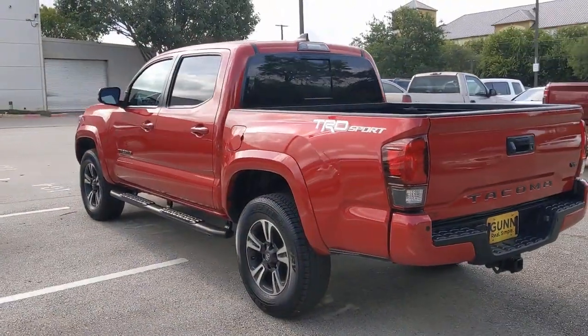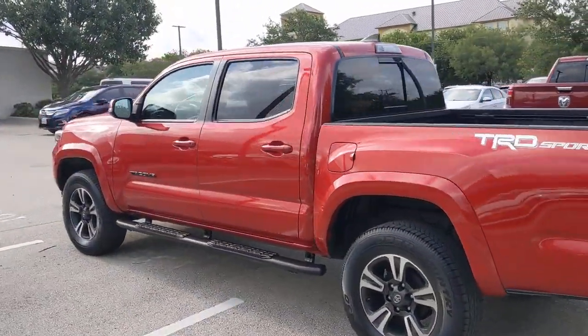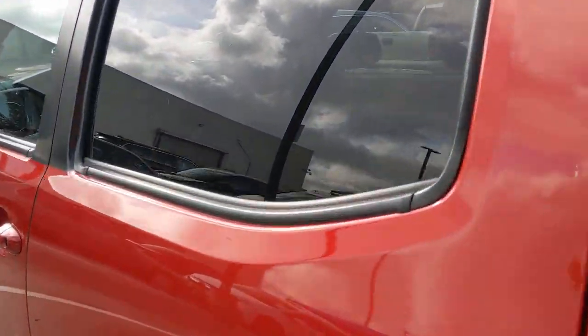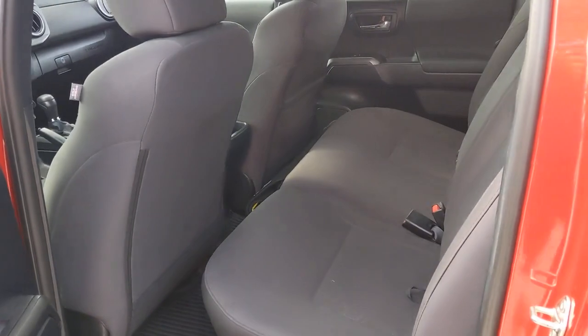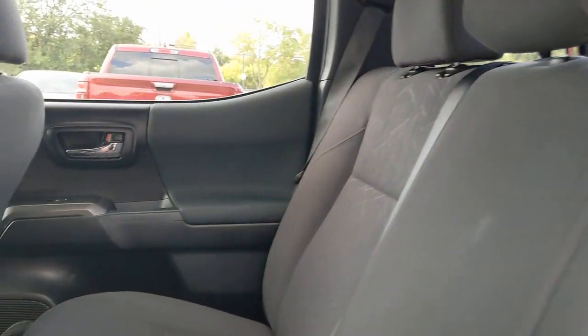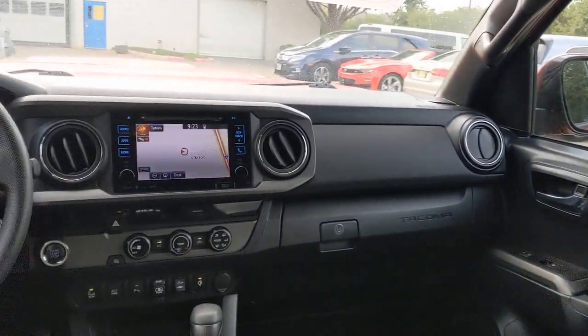These are just some of the great options this vehicle comes with: keyless entry, backup camera, fog lamps, adaptive cruise control, satellite radio, steering wheel audio controls, aluminum wheels, Bluetooth connection, stability control, and leather steering wheel.